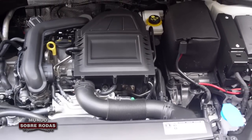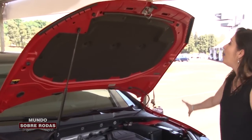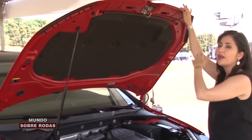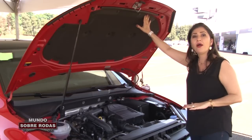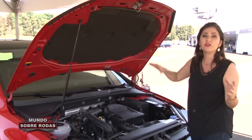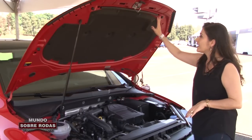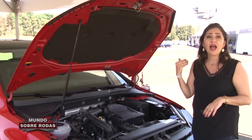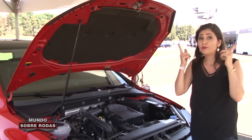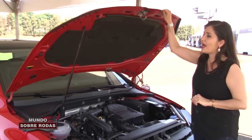Outro detalhe que eu quero chamar a atenção, que normalmente eu nem mostro: olha o tamanho da manta acústica que eles colocaram aqui no capô. Isso aqui é uma manta anti-ruído. Normalmente a gente nem vê nos carros; quando tem, é uma pequena. Essa aqui é grandona. Isso é para ajudar a deixar o interior do carro mais silencioso, mais confortável em termos de ruído.